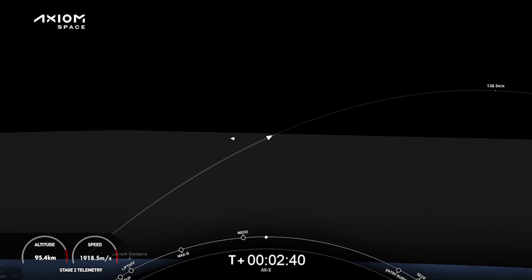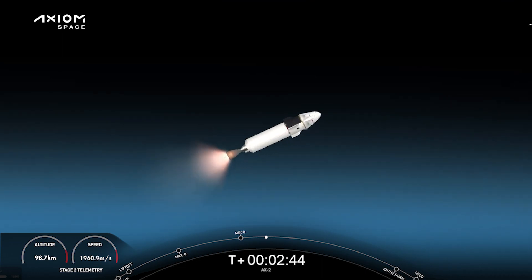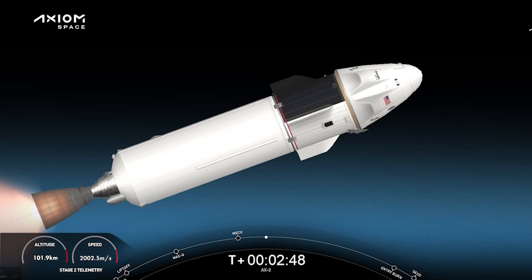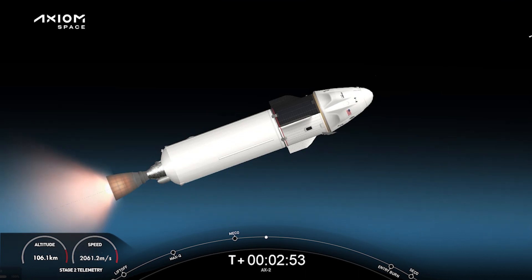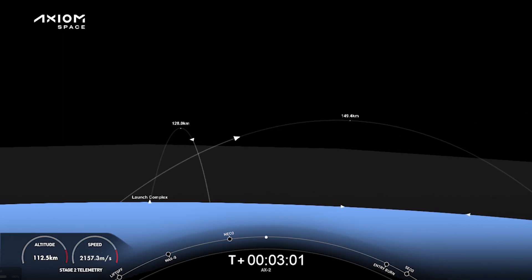Right on time. First stage completed the first of three burns heading back to the landing site. Second stage continuing on power and on trajectory. Acquisition of signal, Bermuda — we head northeast to the Bermuda ground station. Dragon SpaceX trajectory nominal. Bermuda is listening in to the vehicle now — that's a nominal trajectory.